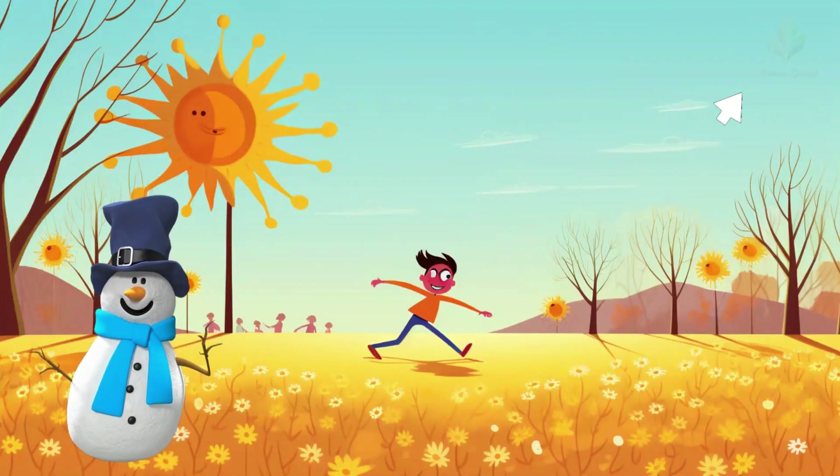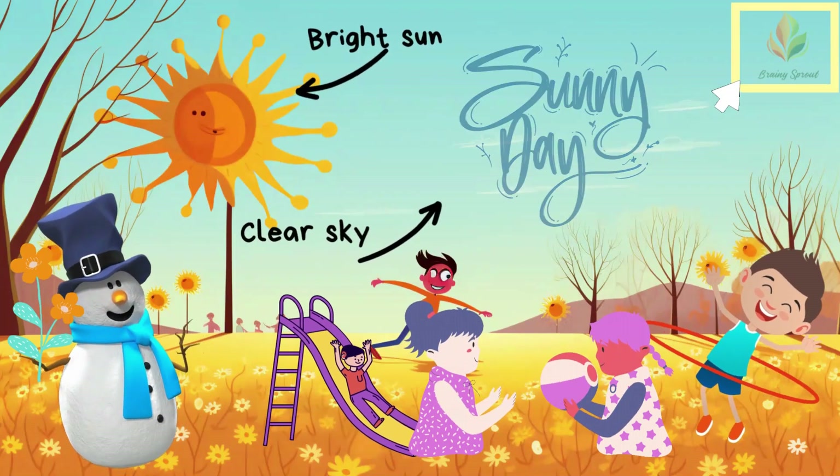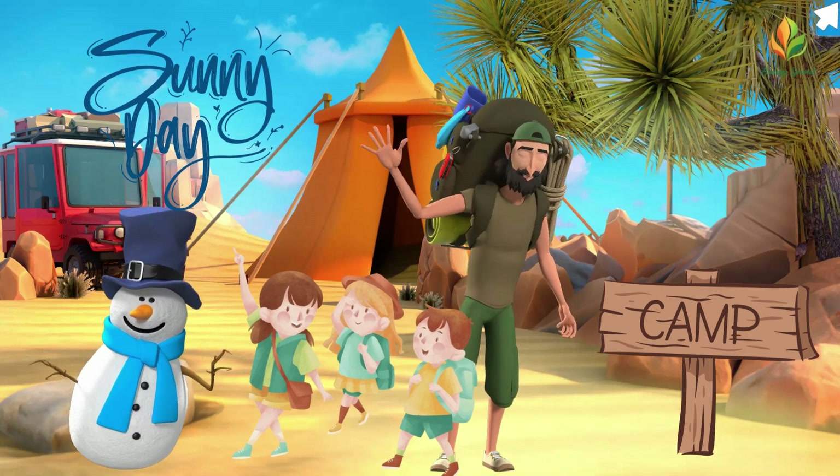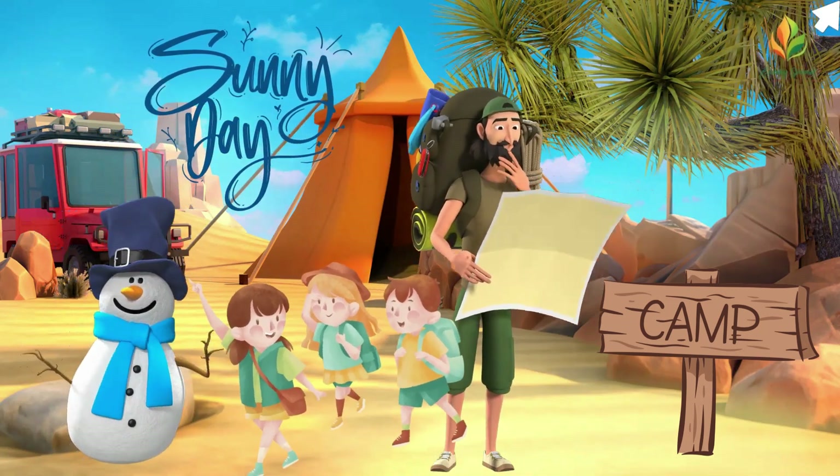Sunny weather is when the sun is shining brightly and the sky is mostly clear of clouds. On sunny days, we often enjoy outdoor activities because of the warmth and light the sun provides.